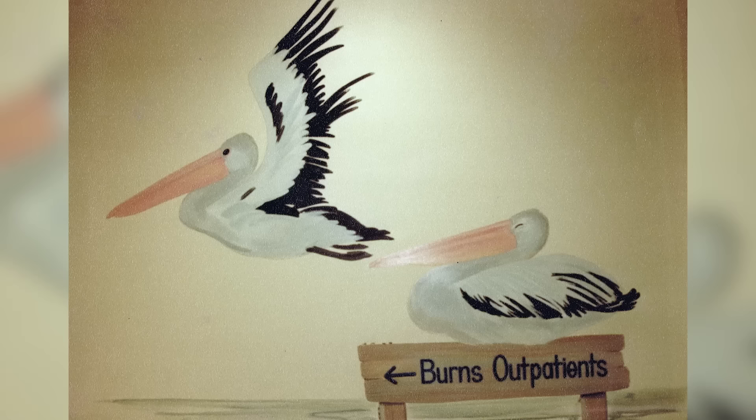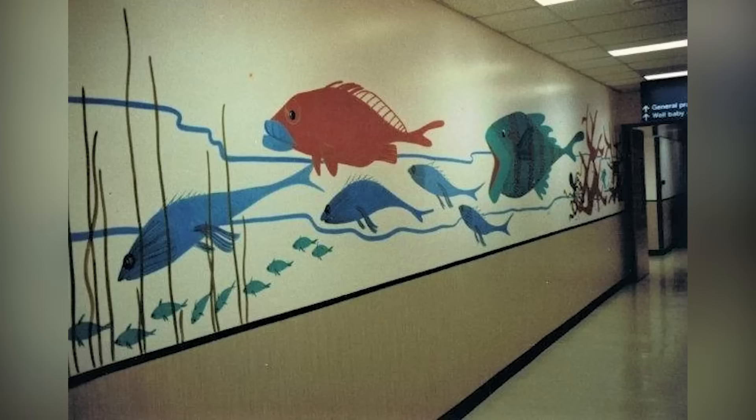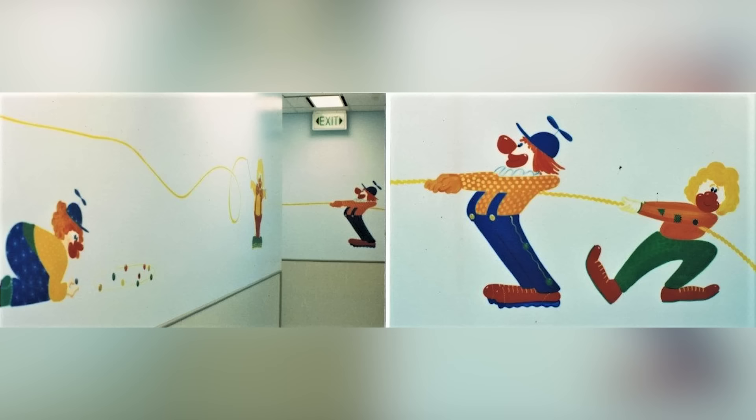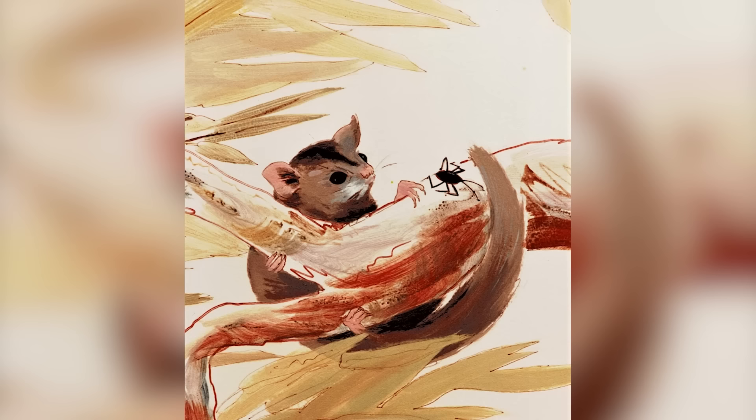An architect commissioned me to paint murals for the new wing of the Royal Brisbane Children's Hospital. Australian and native animals were the theme. It was a six-month project for corridors, treatment rooms, wards and outpatients areas.